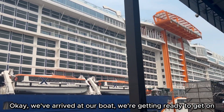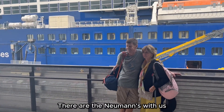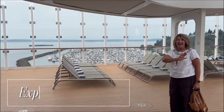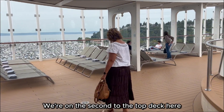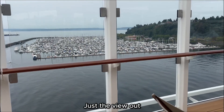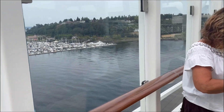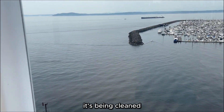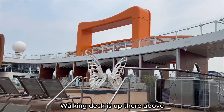Okay, we've arrived at our boat. We're getting ready to get on. Here are the Newmans with us. All right, here we are. We're on the second to the top deck. Our stateroom is one floor down from this but we can't get in it yet — it's being cleaned. The walking deck is up there above.